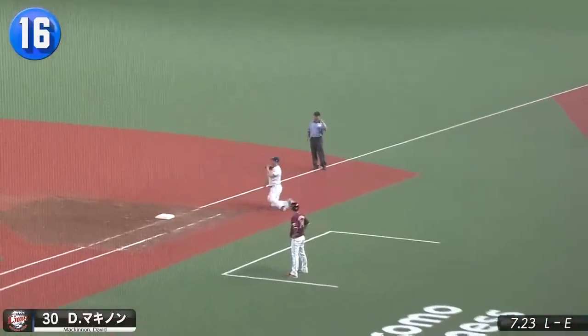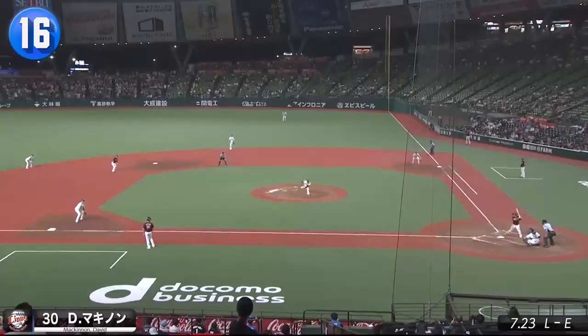David McKinnon has been flashing some leather lately for the Lions, and this leaping line drive grab may be his best yet.